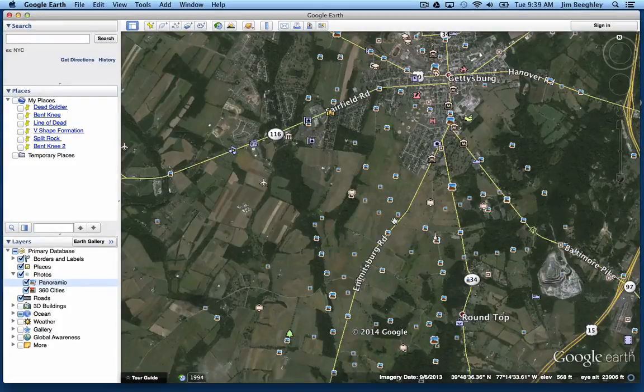I'm often asked where is the Rose Woods — where all the famous photographs of the dead Confederate soldiers were taken in Gettysburg? So I thought I'd take a minute and provide you with a little Google Earth tour of exactly where that is and how to get to it.